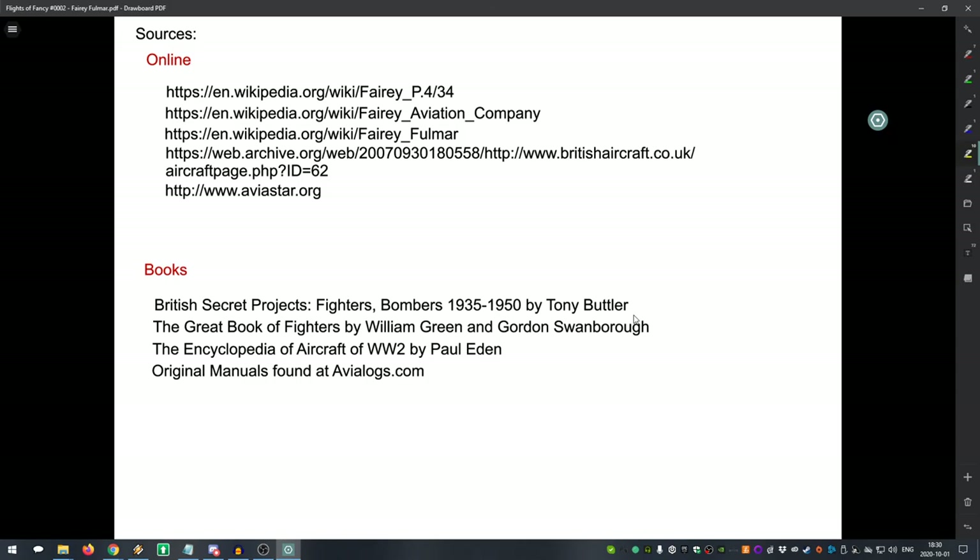One last tidbit: there were plans for the Fairy Fulmar to be acquired by a nation you might not expect — the Danish Navy had plans in motion to acquire Fairy Fulmars. Sadly, those plans were cut short after Germany started openly declaring war over many of its immediate neighbors.